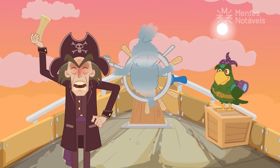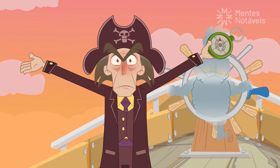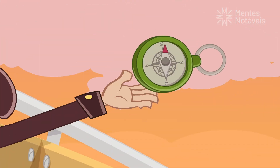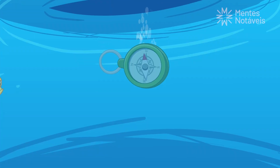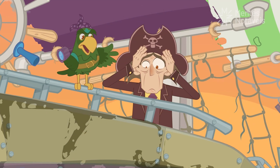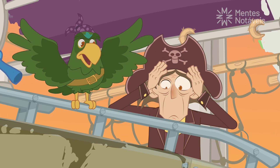This map is useless! At least I brought my compass to navigate this vast sea. But what the heck? Stop rocking this boat! Oh no! Serves you right. I told you to stay calm. Now there's no use crying over a lost compass.